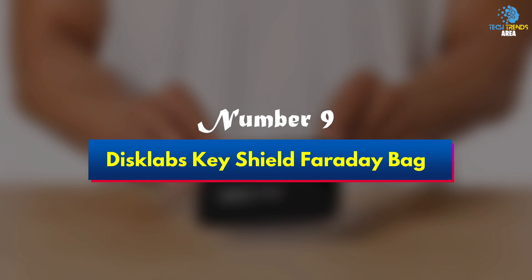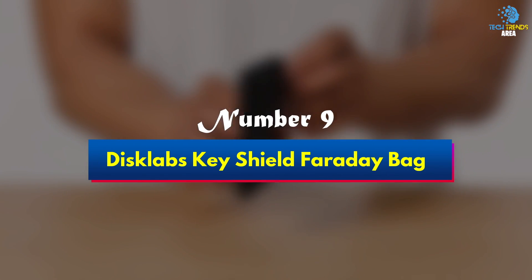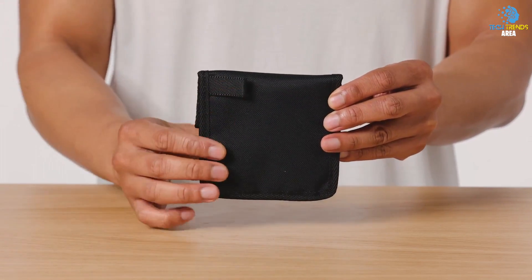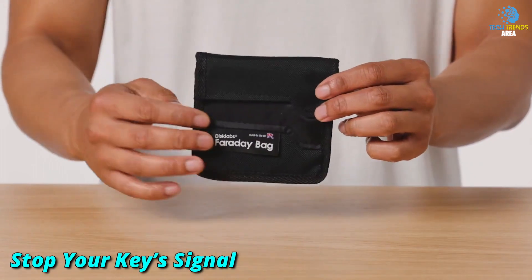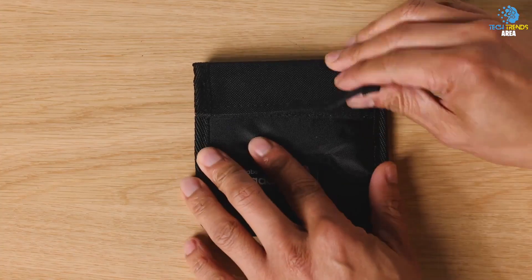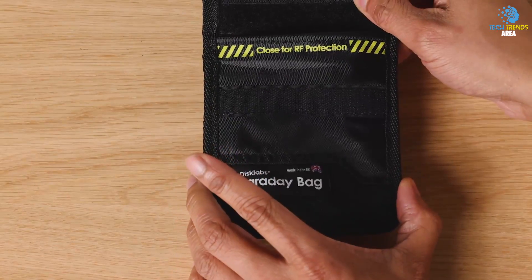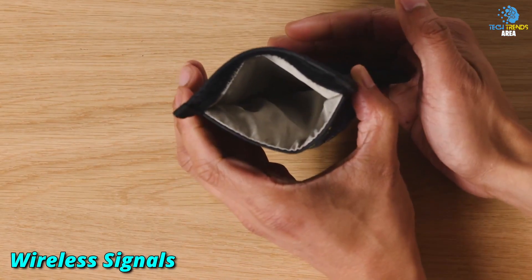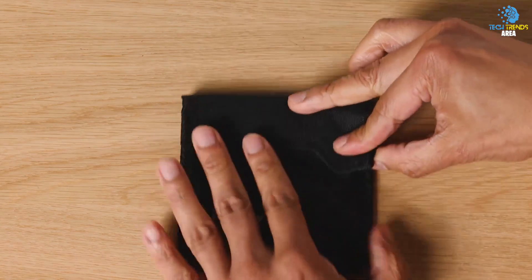Number 9: Disc Labs Keyshield Faraday Bag. Protect your car keys from modern thieves with the Disc Labs Keyshield Faraday bag, which should stop your key's signal from being picked up, copied, and ultimately used to seamlessly swipe your vehicle. Simply place your keys inside the small Faraday bag when you're not using them, and it should block all wireless signals including Wi-Fi, Bluetooth, radio, and GPS.